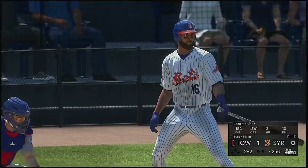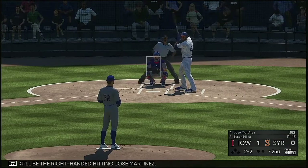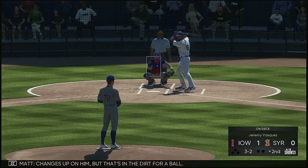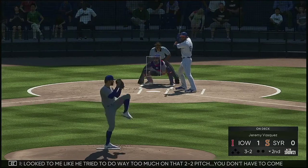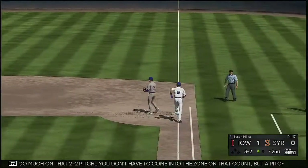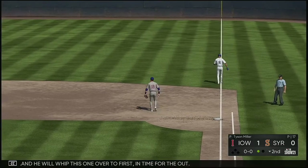Last half of the second set to go. And up next will be the right-handed hitting Jose Martinez. Changes up on it but that's in the dirt for a ball. Looked to me like he tried to do way too much on that two-two pitch — you don't have to come into the zone on that count. But a pitch that far outside isn't going to tempt anyone to swing. And he will whip this one over to first in time for the out.